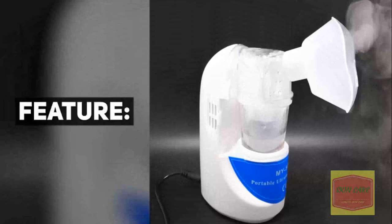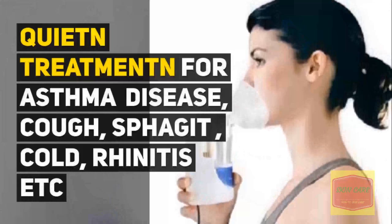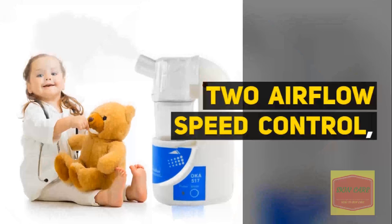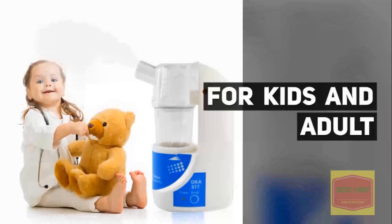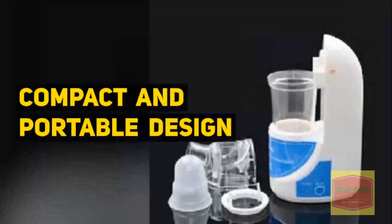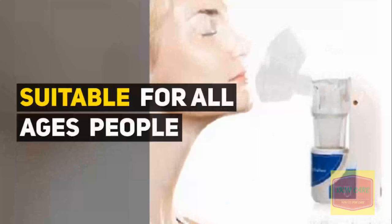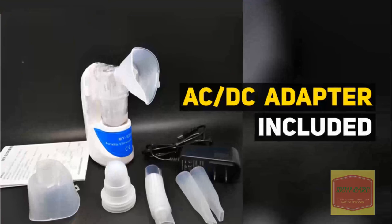Features: quiet treatment for asthma, disease, cough, sputum, cold, rhinitis, etc. Airflow speed control for kids and adults. Compact and portable design suitable for all ages. AC/DC adapter included.